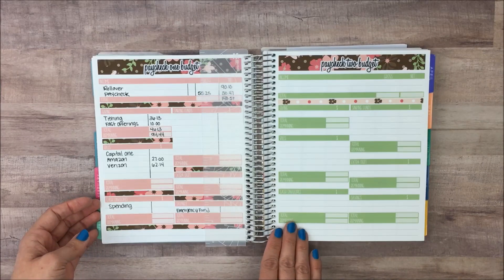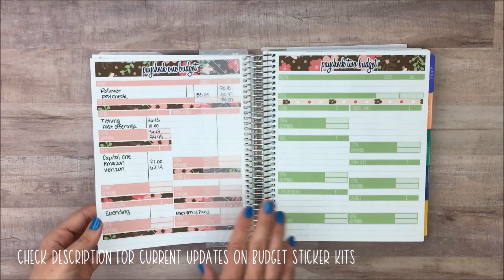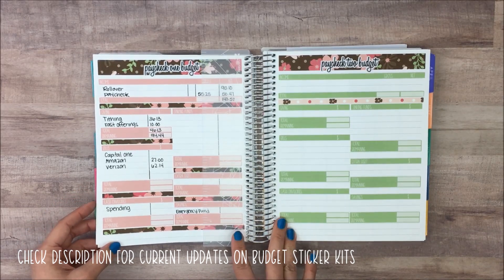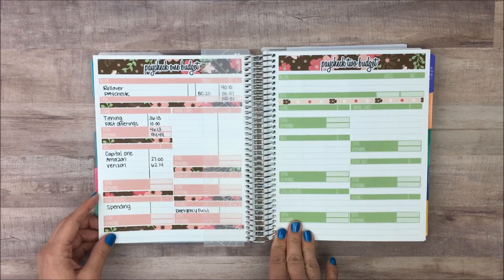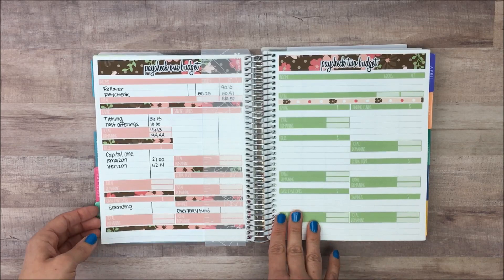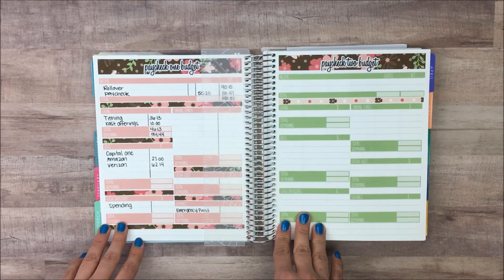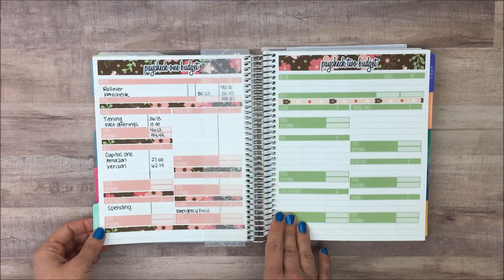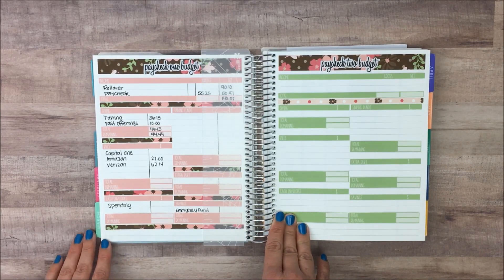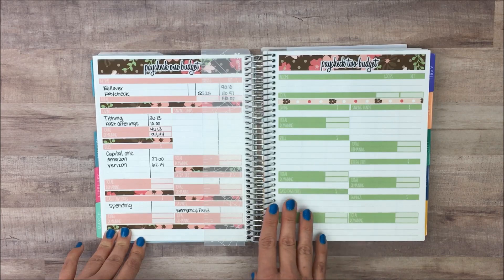If you're interested in setting up your budget this way, I've decided to list all of these budget stickers in my Etsy shop. I'll put a set in there and see if you guys like it — I'll link to that below. I won't have this exact set since we're already a few days into March, so I'll start with April. If you do want a March set, just send me a message on Etsy and I'll see if I can work that out for you.